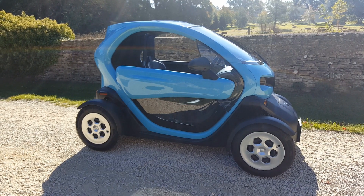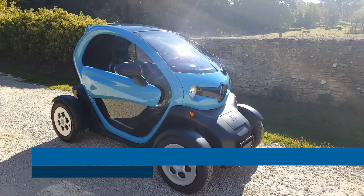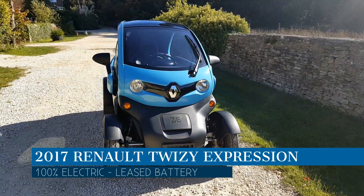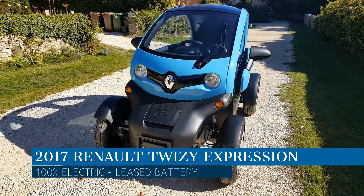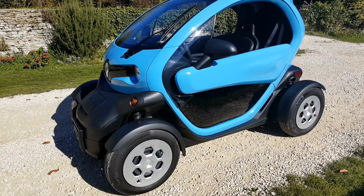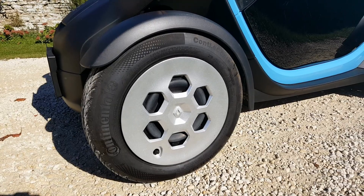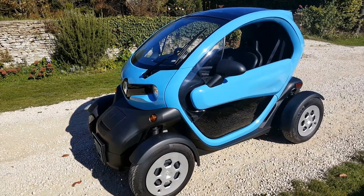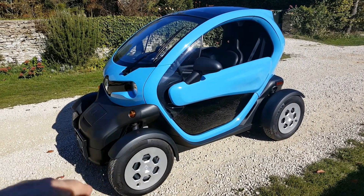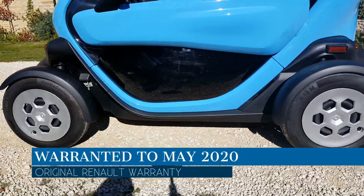Hi, it's Matt from Go Green Autos. It's a little breezy this morning so I hope the microphone is picking me up. Here we have a Renault Twizy — this one is only a year old, only done 600 miles, in amazing condition. It's in this lagoon blue colour, with grey snowflake wheel trims which are actually just metallic silver. It's an Expression model — the only difference between the Expression and Dynamique models is steel wheels versus alloy wheels.